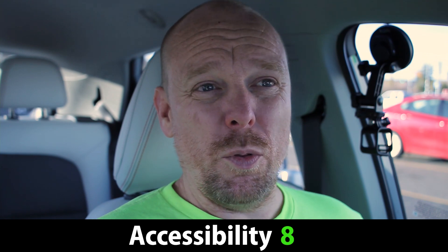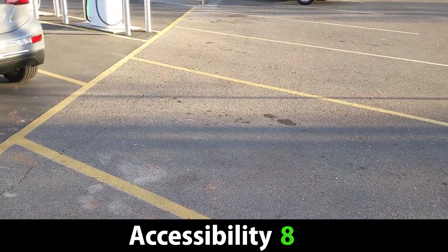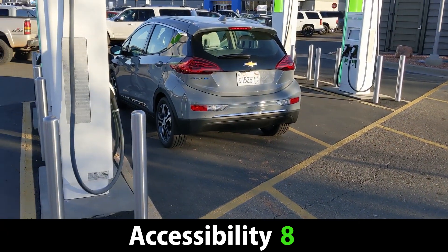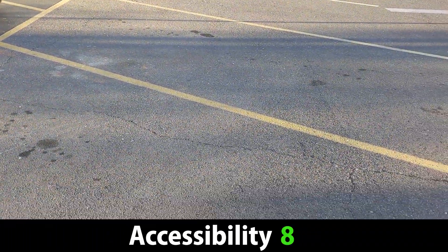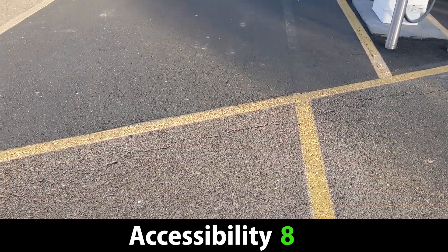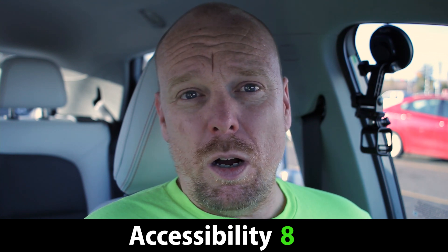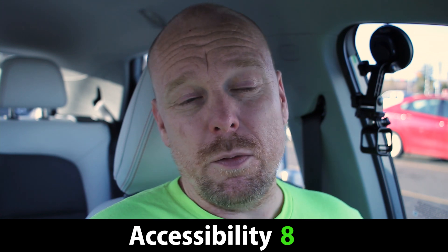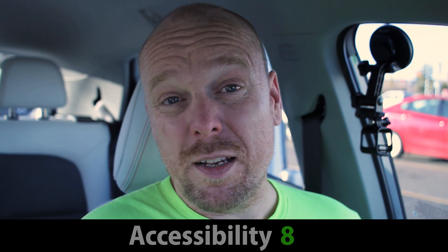One notable thing is this charging site has full pull-through parking. Basically every single one of these stalls — if you have a trailer, you could just pull right in. You're going to be hanging out into another parking spot, but that's going to happen with a trailer anyway. So I'm really impressed in that regard. If you're towing, if you're pulling a trailer, this is going to be a great site for you. It's just a little bit far off the freeway in terms of time to get here, and you have to worry about whether you can access it when it's busy. Otherwise, it's getting an eight out of 10 for access.